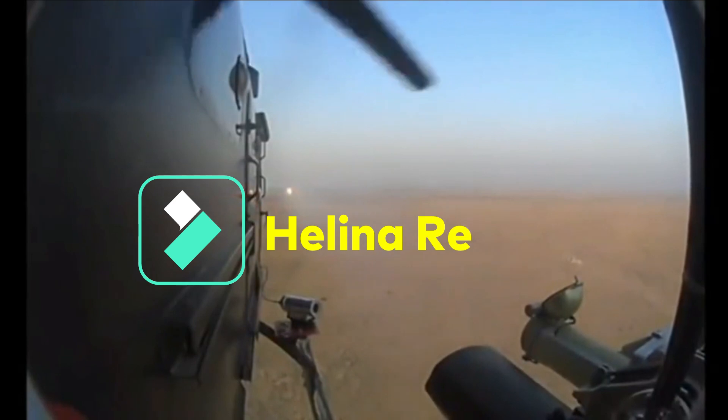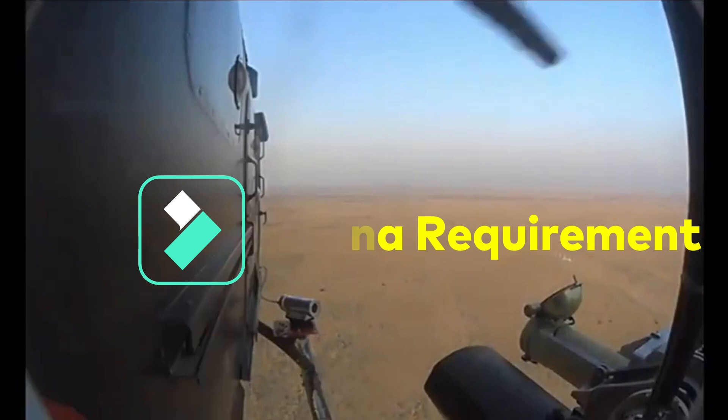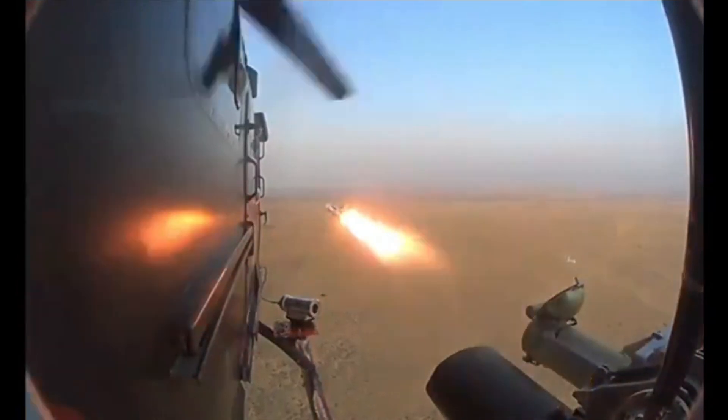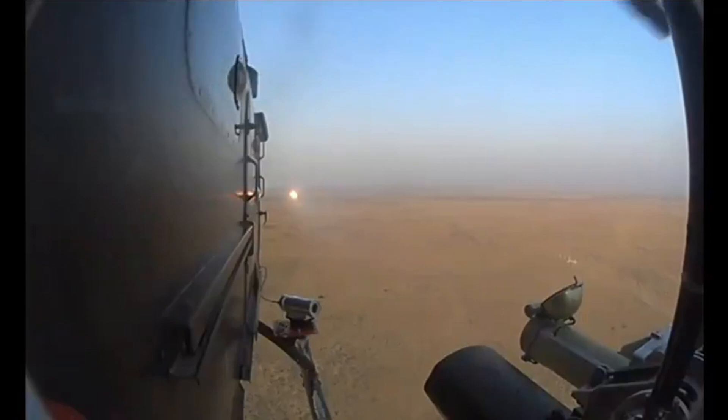Initially, the Indian Army will need 500 Helina missiles and 40 launchers. Each missile is going to cost close to ₹1 crore. The Indian Air Force has also asked for the feasibility of integrating Helina on the Light Combat Helicopter (LCH). Once integrated, it would further increase the scale of production and reduce the per unit cost.